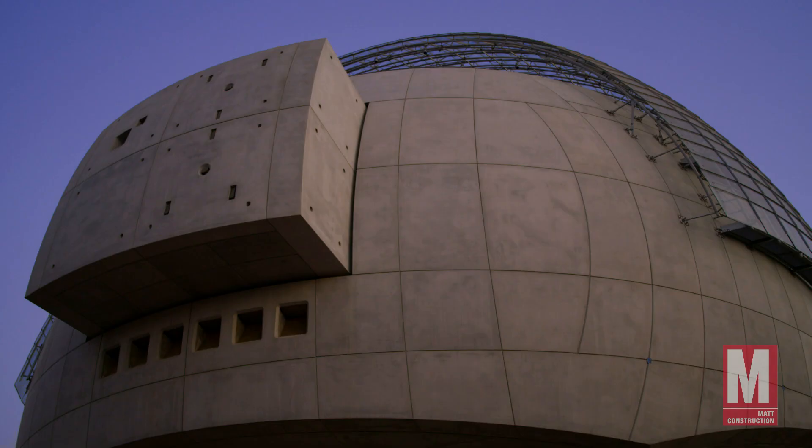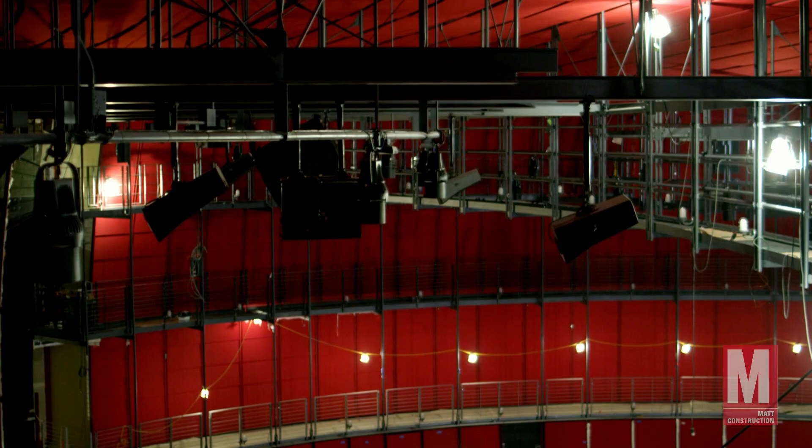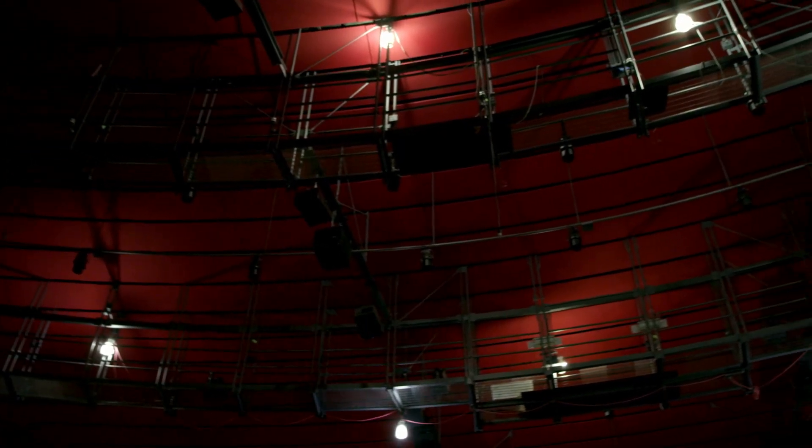People will be using this building for years. They will probably not remember who built it or who designed it, but they will enjoy it. They will cherish the moment every time they step into this theater.